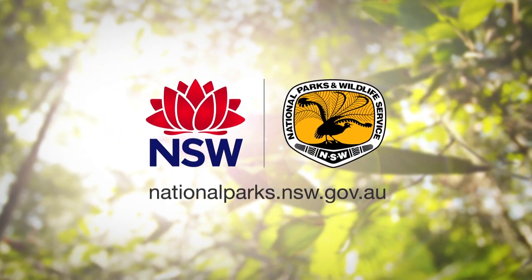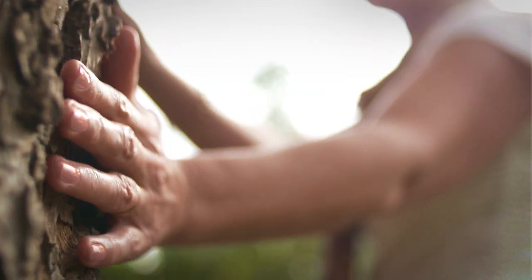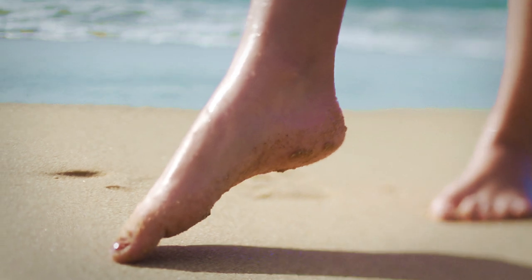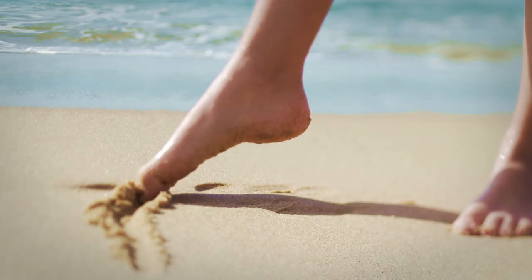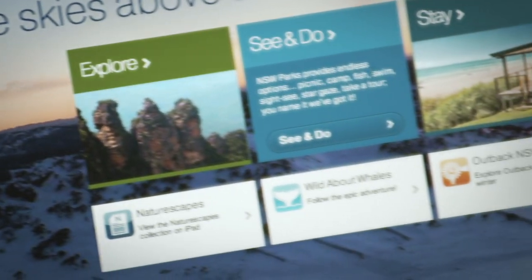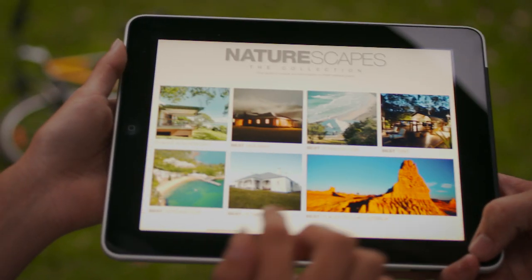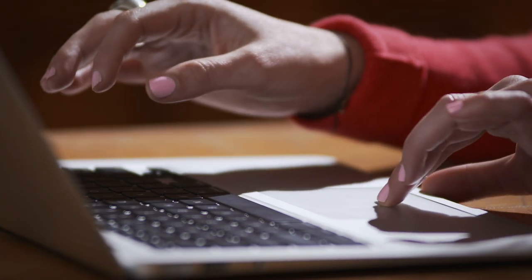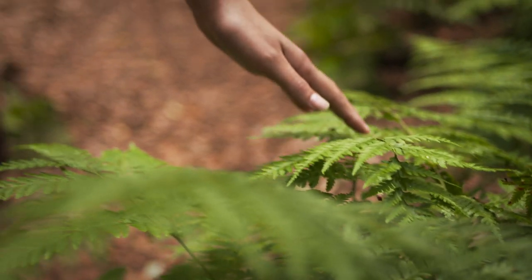New South Wales National Parks and Wildlife Service is enhancing the way people connect to our national parks. As part of the Visitor Experience Digital Roadmap, we've developed a visitor-friendly website, an iPad app and a new NatureScapes magazine. It's a choice of platforms that puts our national parks at your fingertips.